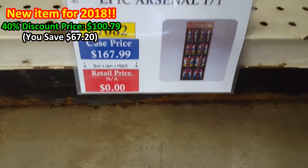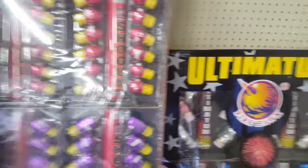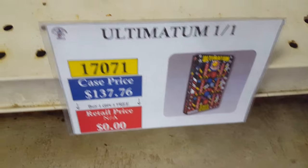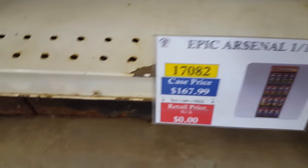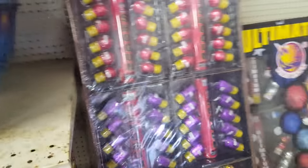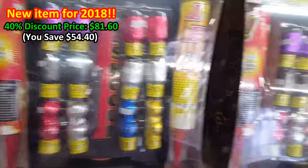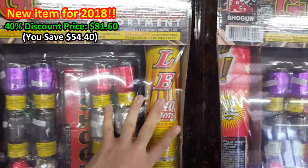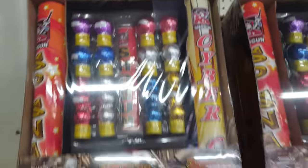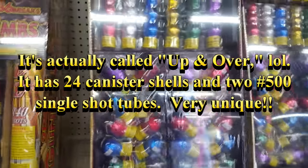Epic Arsenal only comes in case pricing since it's one shell kit to a case. Also Ultimatum by Firehawk — also only available at case price. With a 40% discount you can get this for around $100. You get 72 shots and 112 breaks. Over here, Guns and Bombs by Shogun — interestingly includes two Roman candles and an artillery shell together. They also have a canister shell kit called The People where you get two single-shot tubes with 24 canister shells — never seen that before. Shogun is really trying to stand out and be unique.